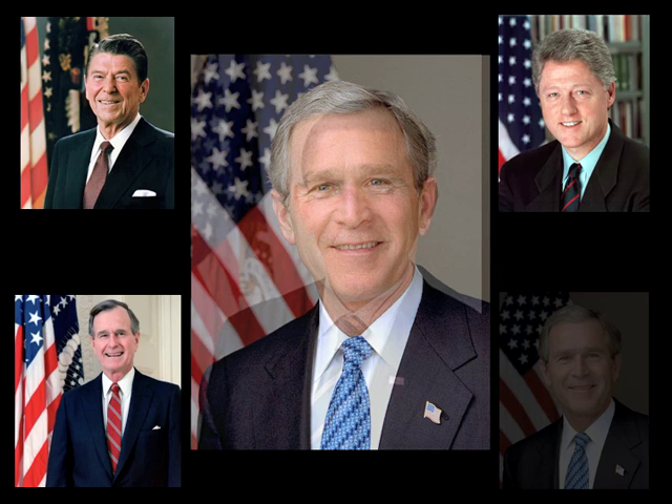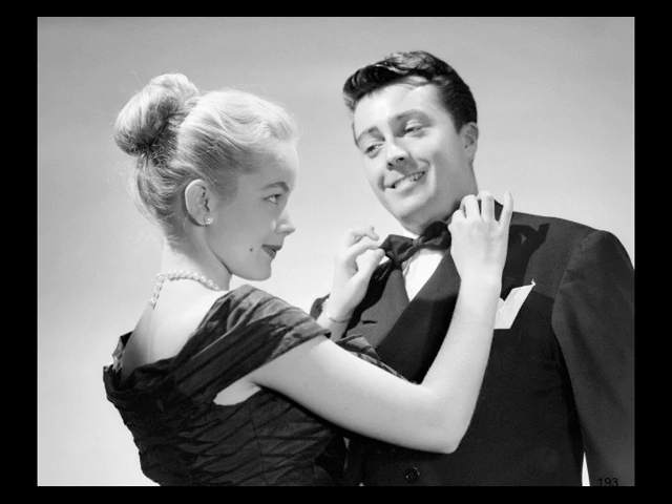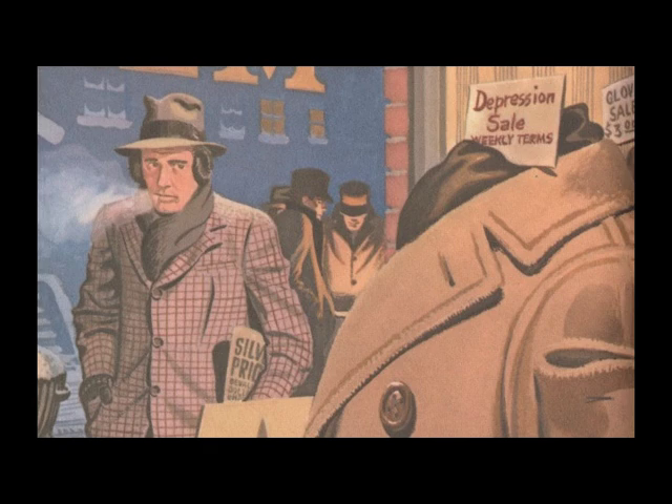Today's ties are a standard 58 inches long and range from two to three and a half inches wide. Women may be free to follow the whims of fashion, but men are expected to conform to convention, and tradition for over a hundred years has dictated that in order to be fully properly dressed, you must wear this long colorful silk ribbon around your neck tied in a knot under your chin.